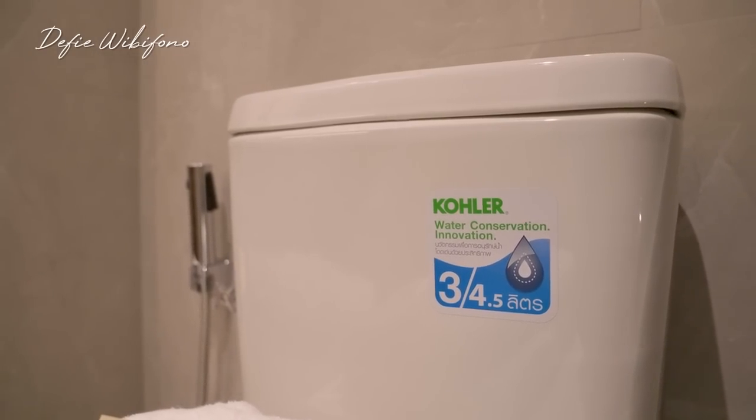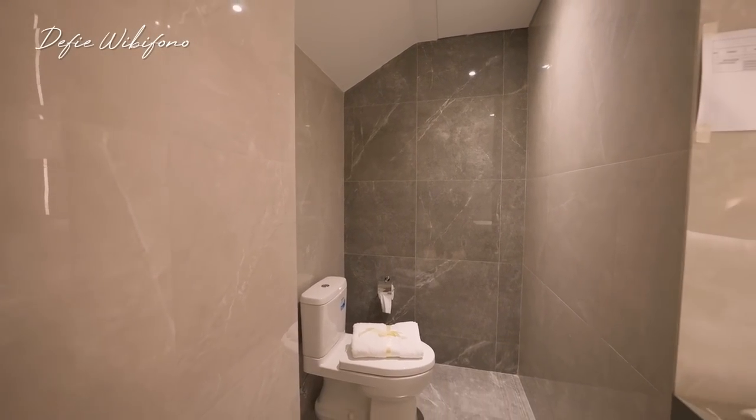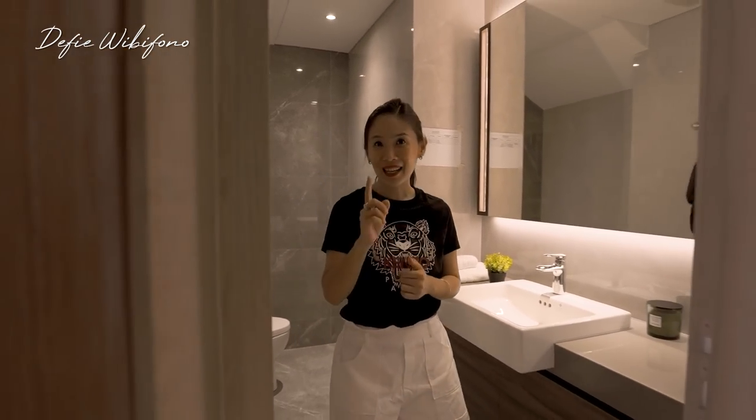Dan di bagian belakang diberikan satu saniter dari Kohler. Kalau kalian lihat, untuk pemilihan warna dindingnya sangat bagus — grey yang light dicampur dengan yang dark. Kita lihat kamar tidur yang ada di lantai satu.